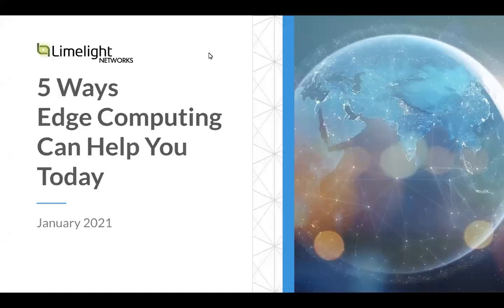Hello everyone and welcome to today's webinar: Five Ways Edge Computing Can Help You Today. We're going to give it about 30 seconds to a minute to let a few more people join the webinar and then we'll get started.